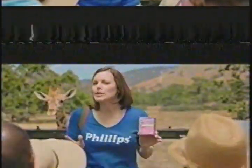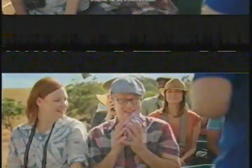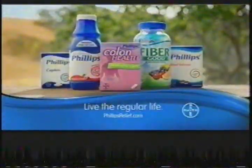That reminds me — anyone have occasional constipation, diarrhea, gas, bloating? One Philips Colon Health Probiotic Cap each day helps defend against occasional digestive issues with three types of good bacteria. Live the regular life. Philips.